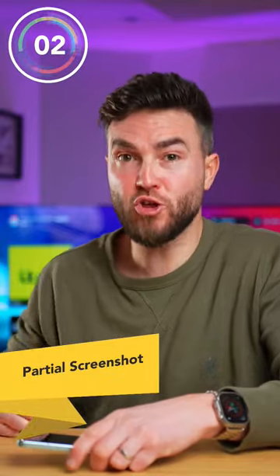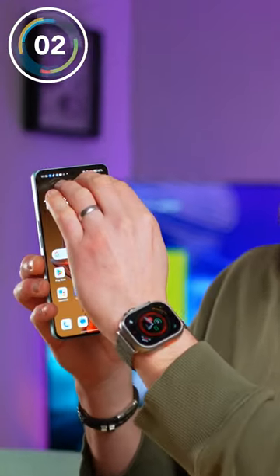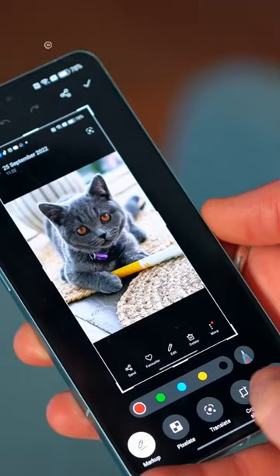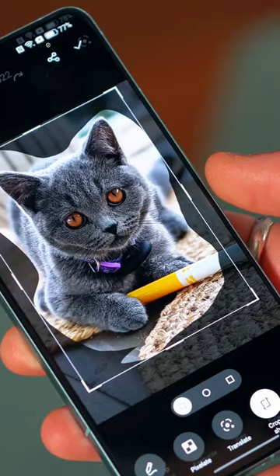Number two, partial screenshot — game changer. Hold down on the screen where you want to start and drag to where you want it to end to choose a specific part of the screen, so you don't have to crop afterwards. And you can also freeform crop, so you can draw an outline of what you want to share, like this one of Bonnie.